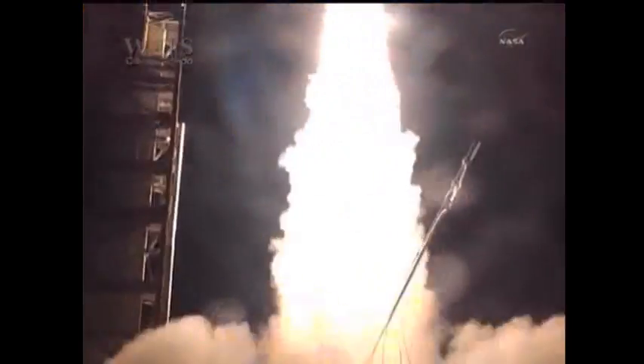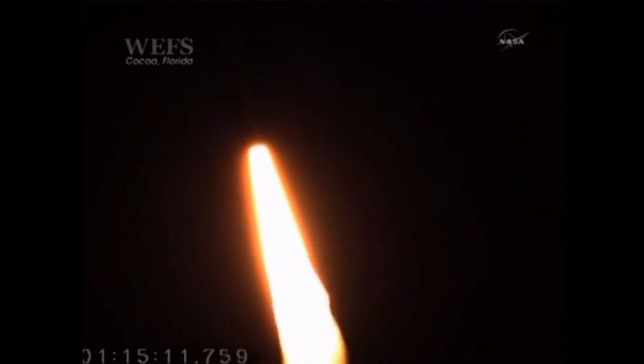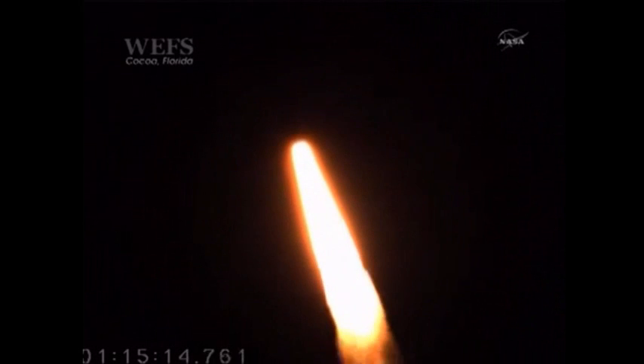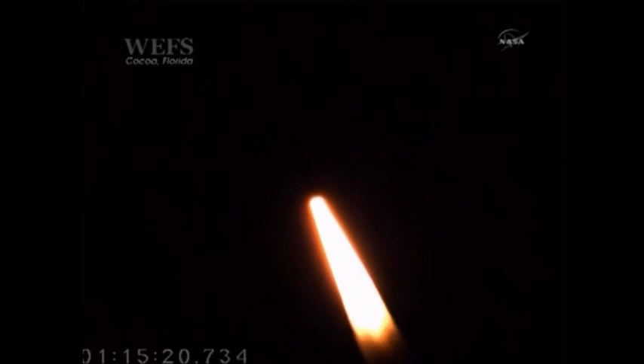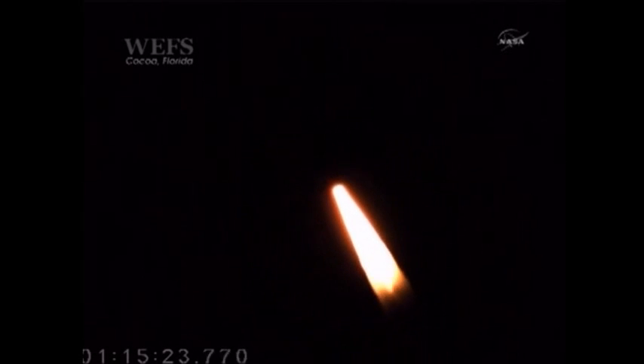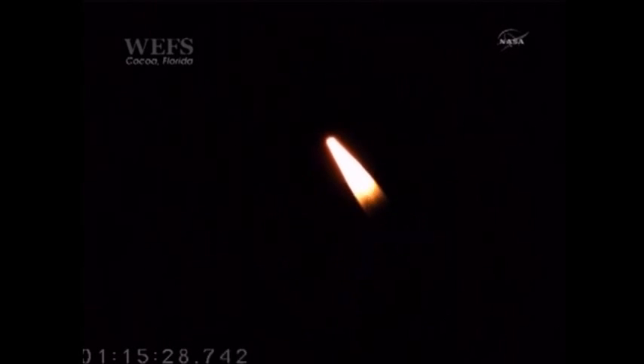We have ignition. Vehicle attitude nominal. Liftoff time was 01:15:00. Avionics and boost power system normal. Vehicle has achieved Mach 1. The Minotaur 1 launch vehicle is entering predicted max Q. It's three miles downrange at an altitude of six miles.